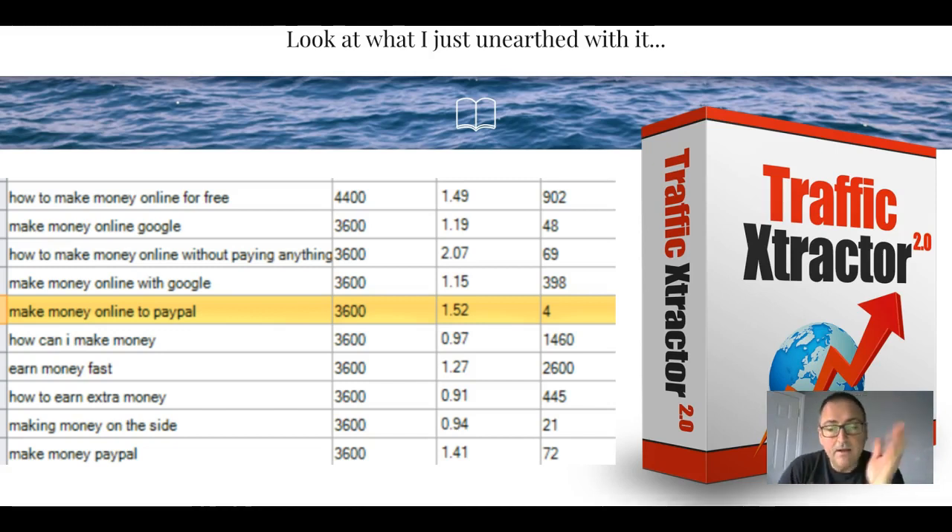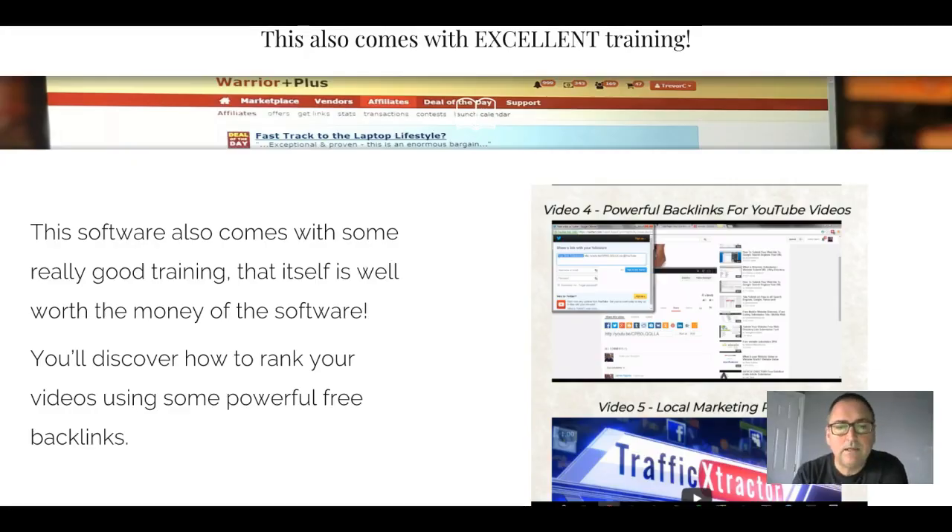The numbers in these columns show how many searches - 3,600 per month - what the current bid is, and is it a money keyword? In other words, are people prepared to spend money to rank it? If they are, it's a keyword that brings in income - otherwise they wouldn't be spending money advertising it. So $1.52 bid, and in this example the competition was four. It also comes with some excellent training. I was very pleasantly surprised - I started going through the training for the software and then saw there was broader training underneath on how you can achieve different results and make money online.